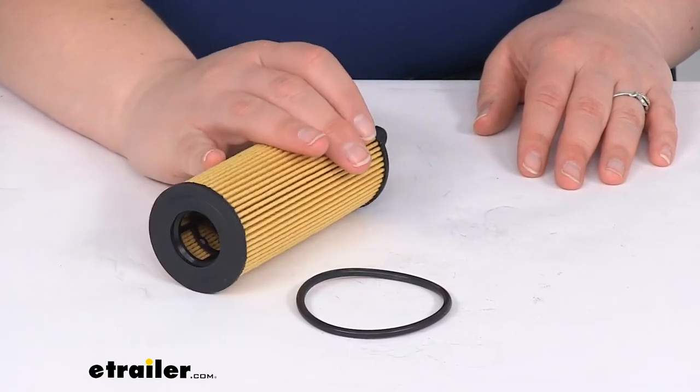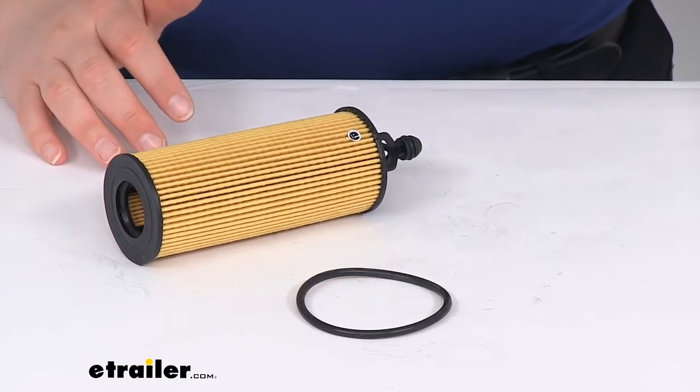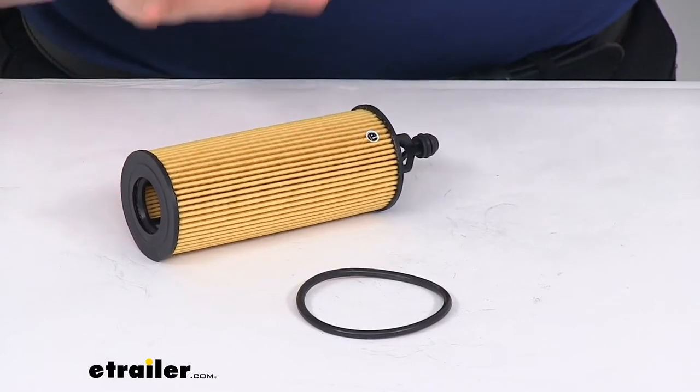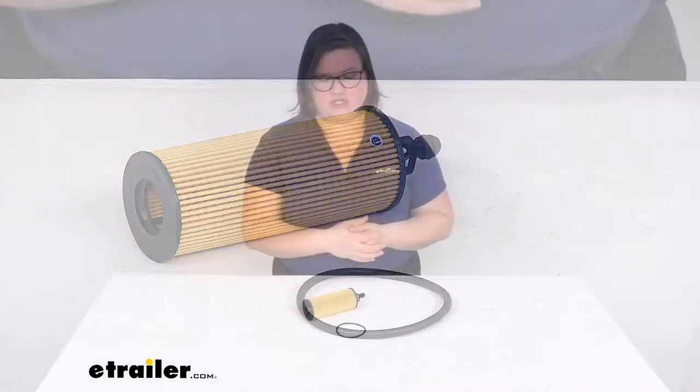The manufacturer recommends that you change out your filter every 5,000 miles, but it's not a bad idea to check your owner's manual for your vehicle to make sure they don't say anything different. If they do, go off of those recommendations, but typically 5,000 miles is the pretty common recommendation.